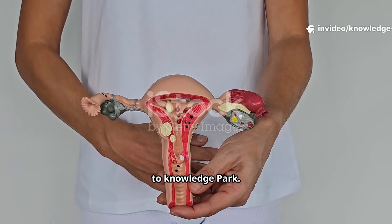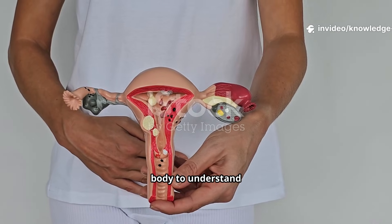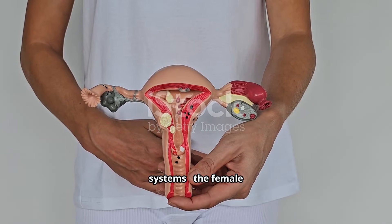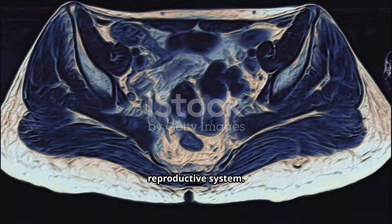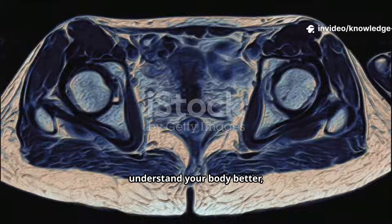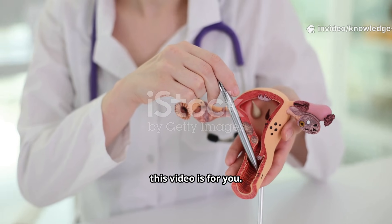Hello and welcome to Knowledge Park. Today we are going on a fascinating journey inside the human body to understand one of its most complex and amazing systems, the female reproductive system. Whether you're a student, a woman wanting to understand your body better, or a supportive partner, this video is for you.